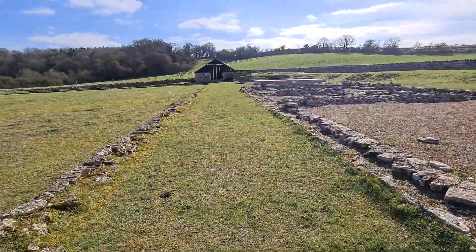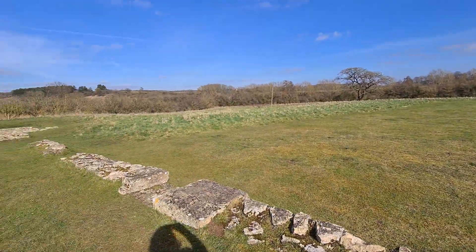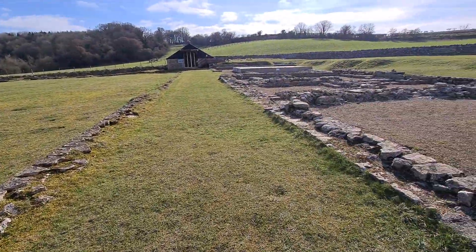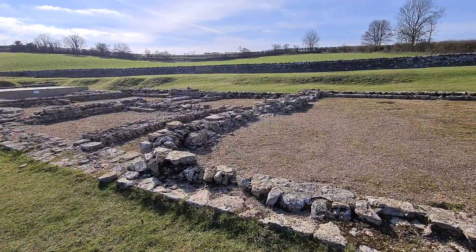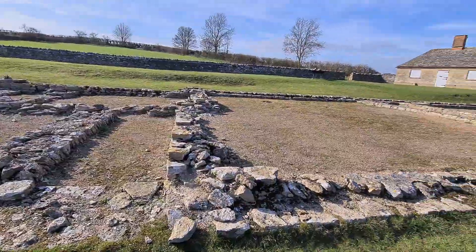By the early 3rd century, it had wings down there at the South West and over there at the North East. Eventually this large house had 60 rooms. It had mosaics on the floor of at least 16 rooms and a hypocaust underfloor heating system.